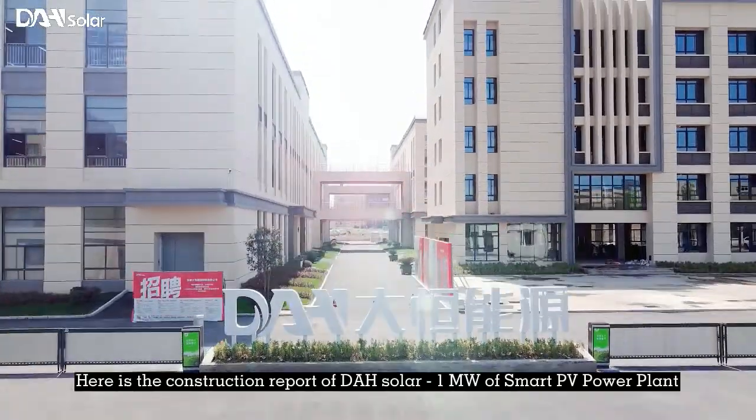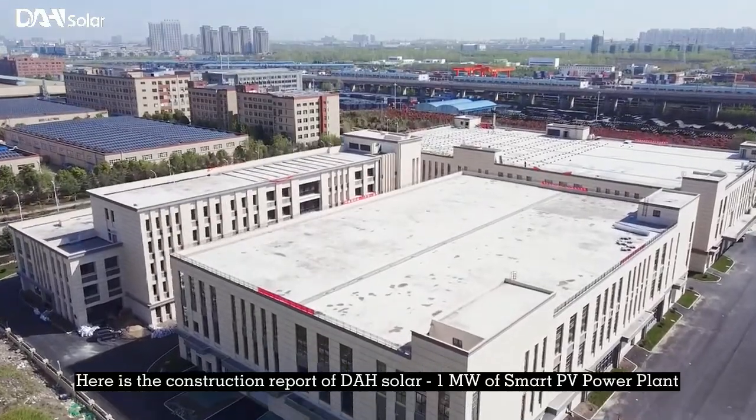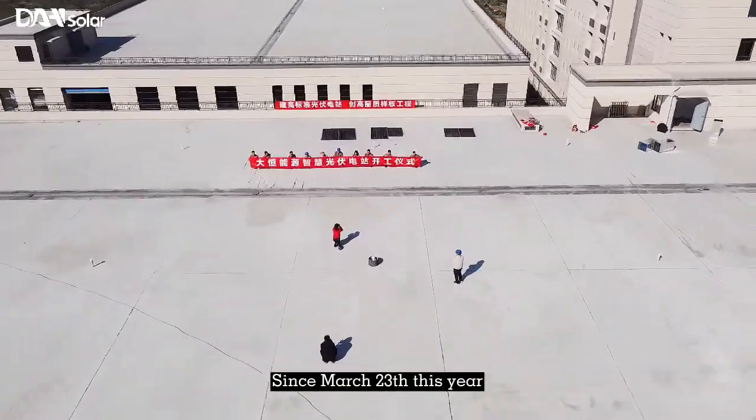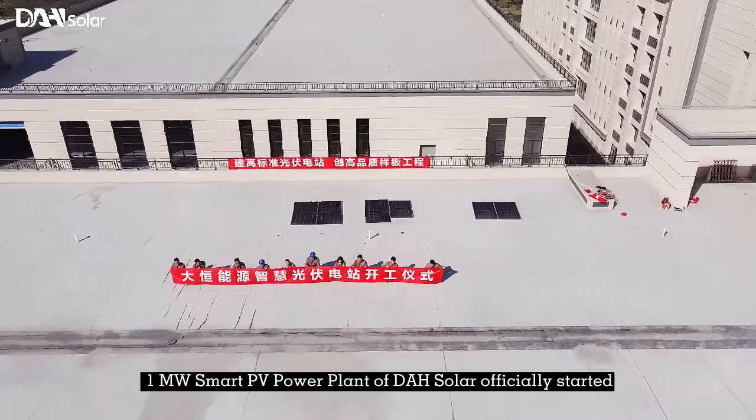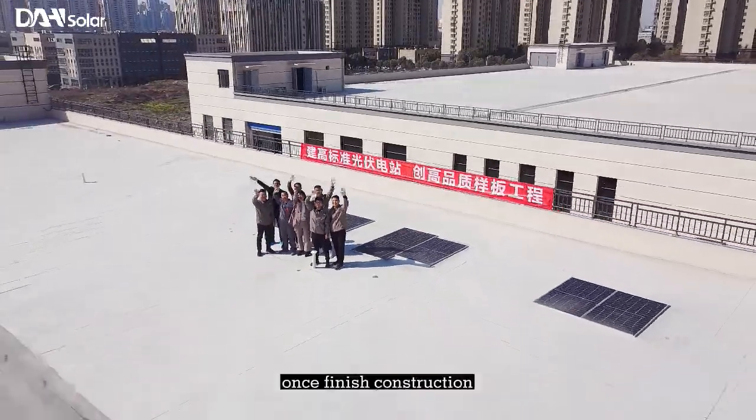Here is the construction report of DH Solar, 1 MW Smart PV Power Plant. Since March 23rd this year, the 1 MW Smart PV Power Plant of DH Solar officially started construction.